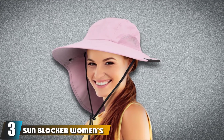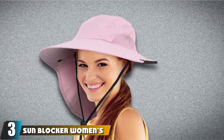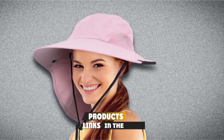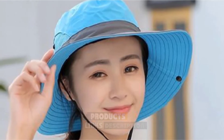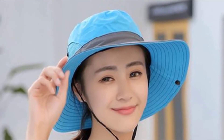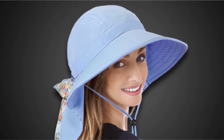The number 3 position is held by the Sunblocker Women's Safari Sun Hat. Available in 5 different colors, it is specifically designed for women and creates an excellent sun hat that isn't just for gardening but provides a high level of outdoor protection perfect for camping, fishing, or hiking. This is a stylish sun hat designed in a versatile enough way that the design carries over to many other activities.